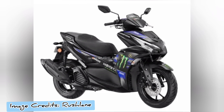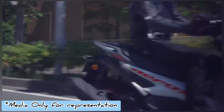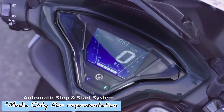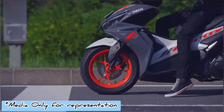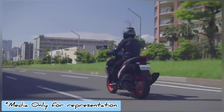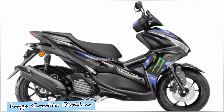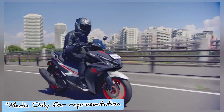It also gets a hazard system as a standard feature. Other notable features on offer include all-LED illumination, a Bluetooth-enabled instrument cluster, multiple function key, automatic start and stop system, side-stand engine cutoff function, and single-channel ABS.